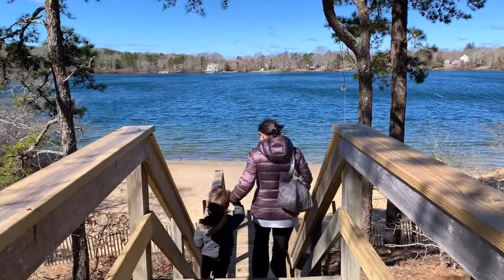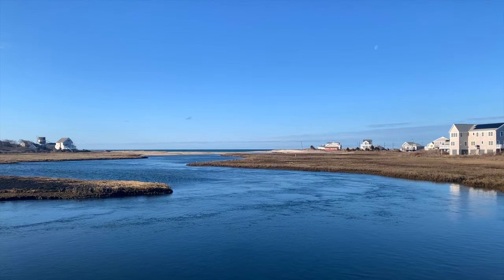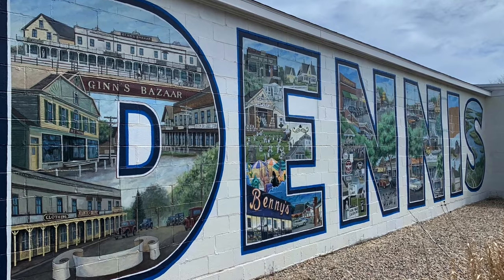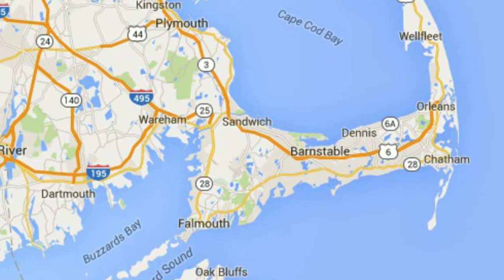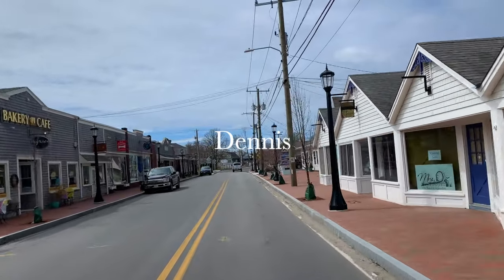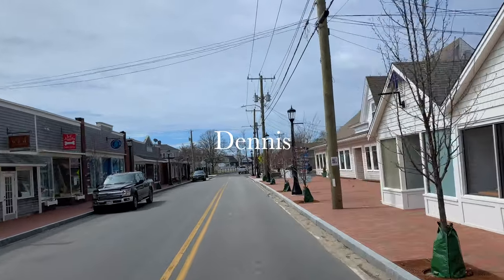Welcome to our Travel Guide mini-series showcasing some of the best places to visit on Cape Cod. In this video, we are exploring the beautiful town of Dennis, which is centrally located in the Mid-Cape region. Dating back to 1793 and with five distinct villages to explore, Dennis is full of adventures waiting to be discovered.